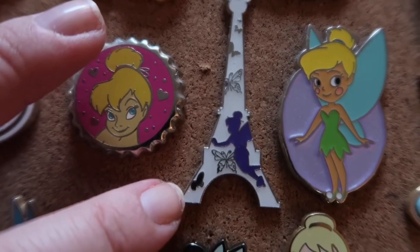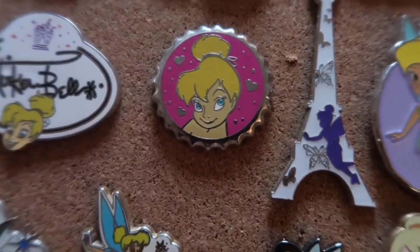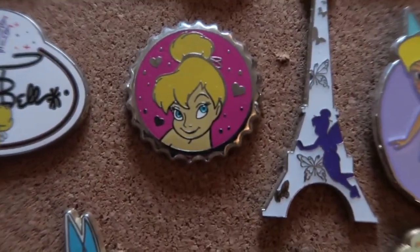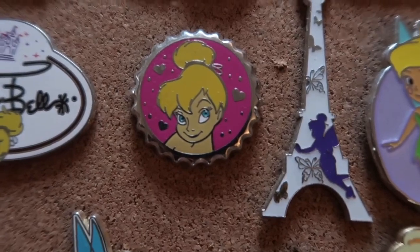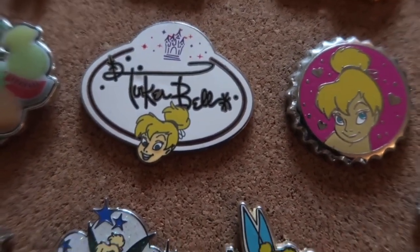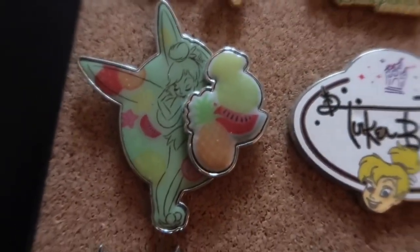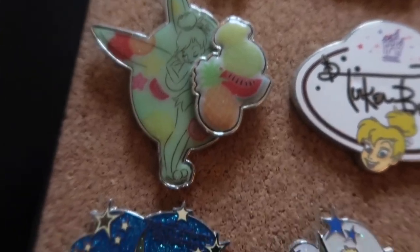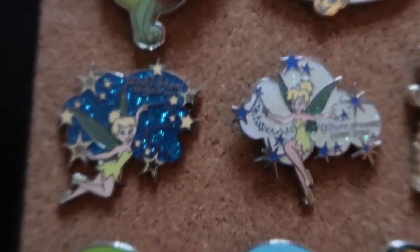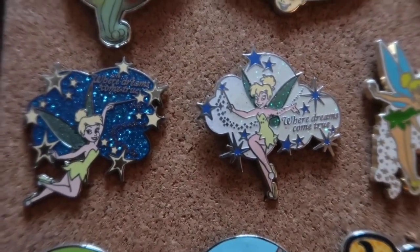This one is obviously Eiffel Tower pink Tink. This one is from the Tinkerbell bottle cap collection, which I believe is a mystery cast member pin. We have the name tag Tinkerbell with a little floating head. This one is just Tink with some produce — we're all about produce here; my husband is a produce manager.